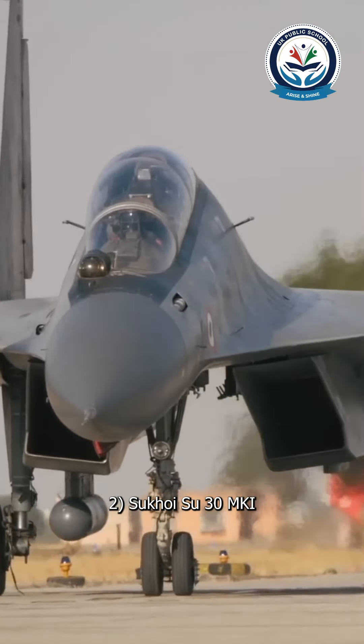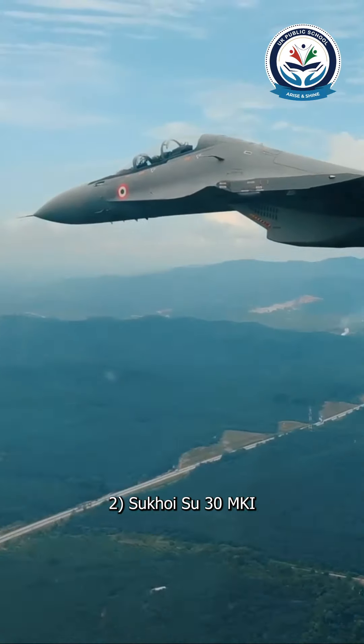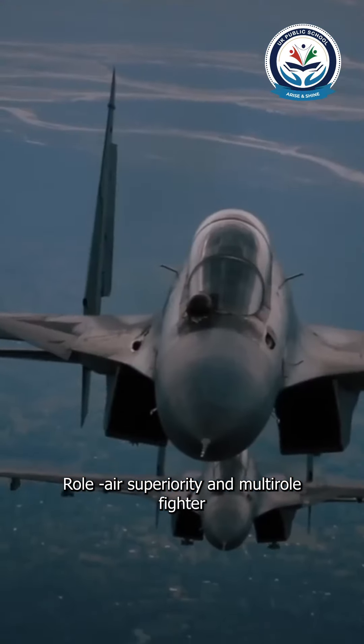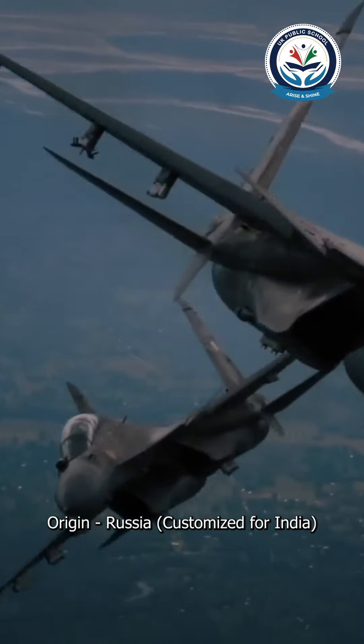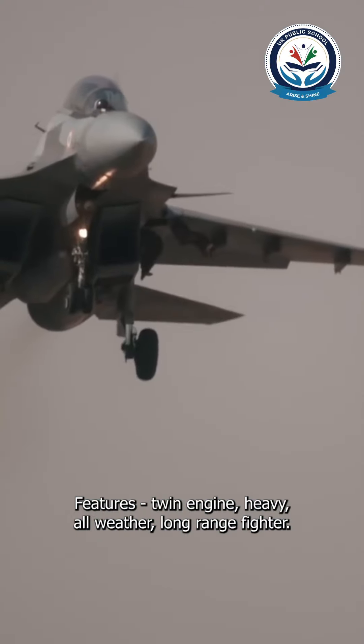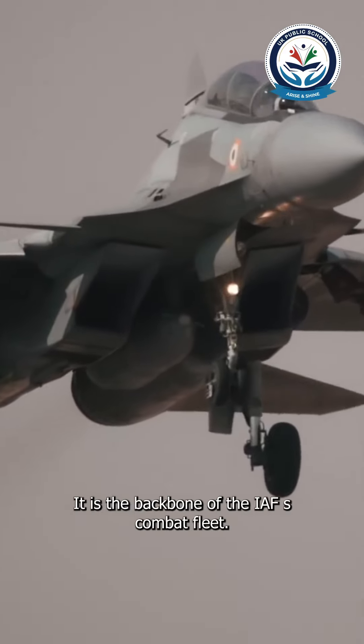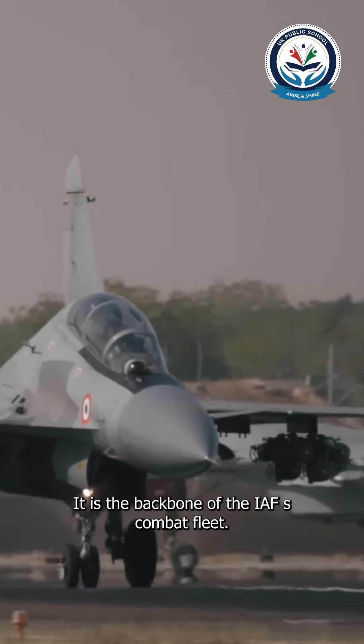Two: Sukhoi Su-30 MKI. Role: air superiority and multi-role fighter. Origin: Russia, customized for India. Features: twin engine, heavy, all-weather, long-range fighter. It is the backbone of the IAF's combat fleet.